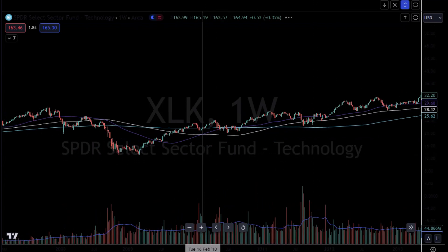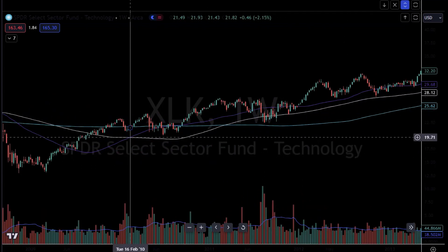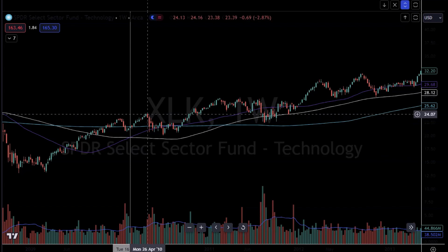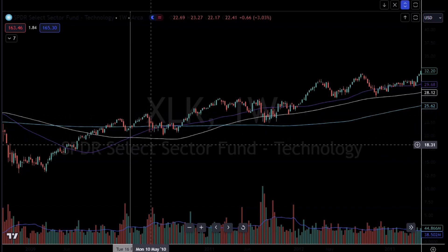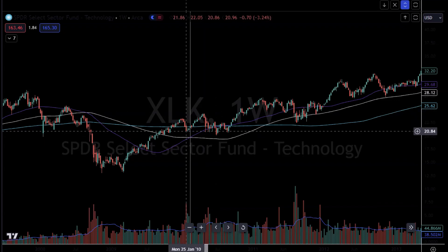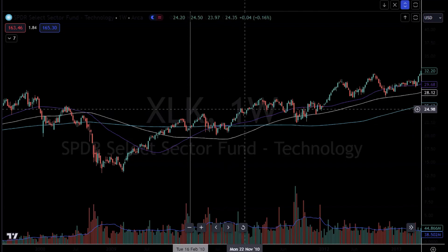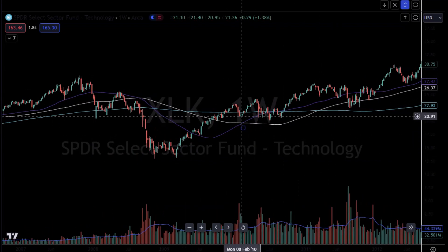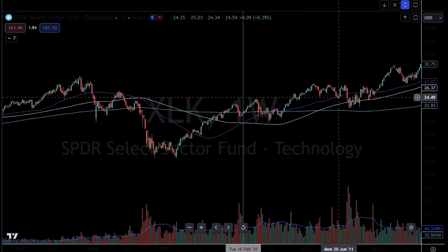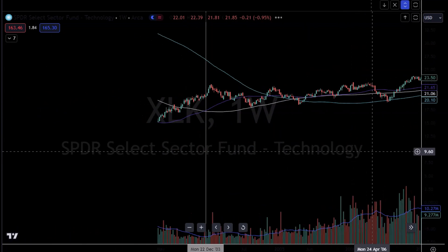That doesn't really count because it wasn't an official cross. Here you had a cross of the moving average, and just like market makers and participants were expecting the bullish cross to yield results, market makers sold it off — the cross happens — and then look what proceeded: one, two, three, four, five, six, seven, eight, nine, almost ten weeks of consecutive upside after the bullish crossover. That ultimately led to a higher high in the XLK before you saw a little sell-off that took you back down to where the cross pretty much happened. Then the market ended up rallying — it yielded positive results for about a ten-week span before a little sell-off, then higher highs.